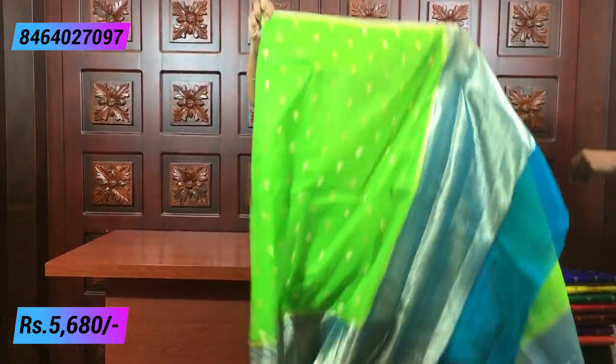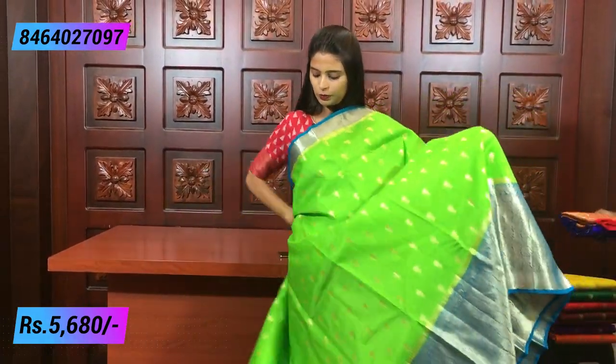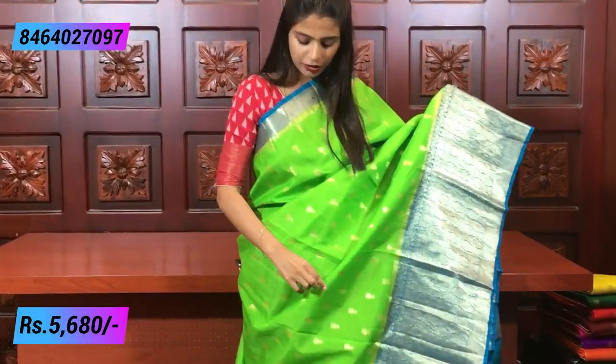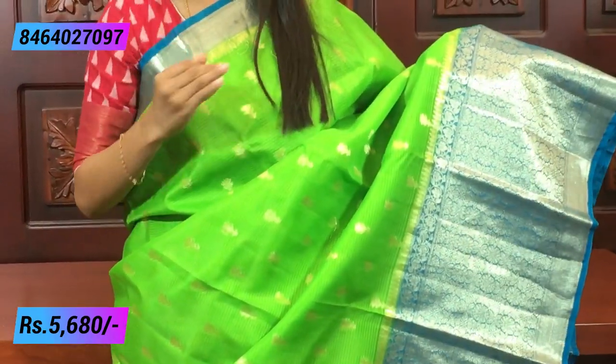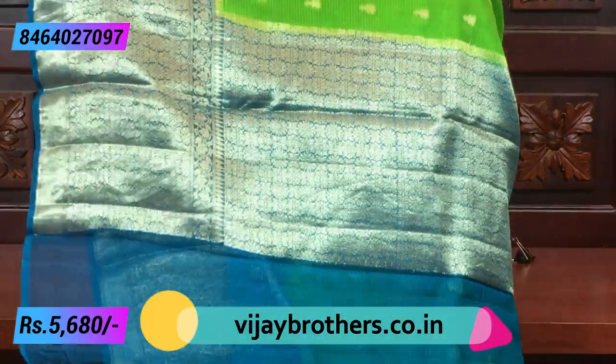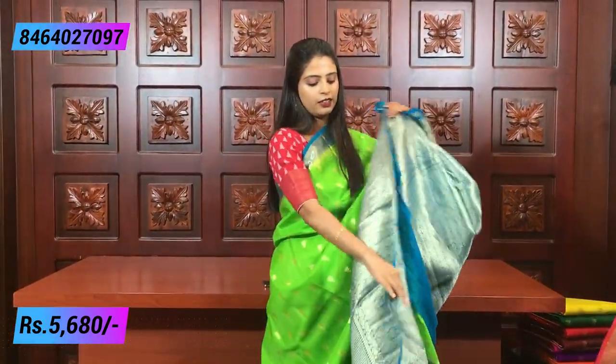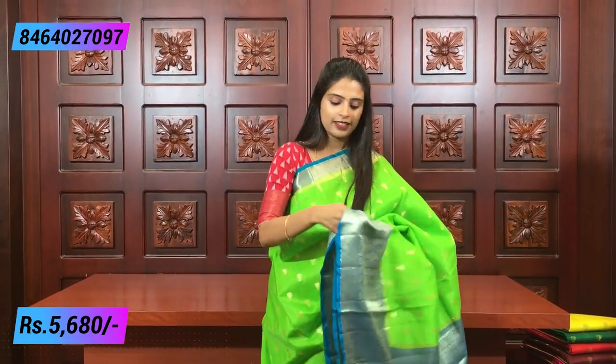Next color: green with blue — very beautiful! The colors are different but the border style, florals, and everything else is the same. Just the color combination changes. Look how beautiful it is! The blouse is a weaving-style blouse. Green and blue — how bright is it! It's a very classy weaving-style blouse. The same price: 5,680 rupees.